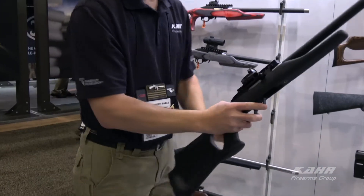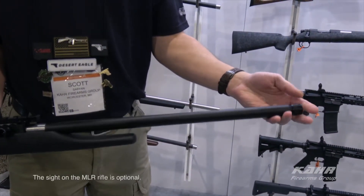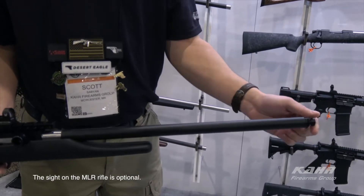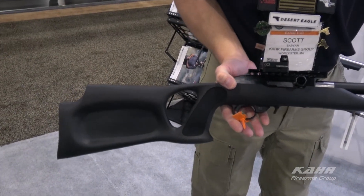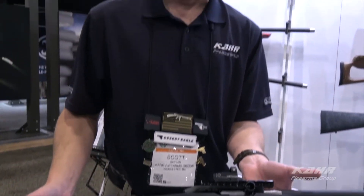Another new model coming out — this is our internally silenced barrel. The barrel itself is available as an accessory, or you can get it as a completed gun. The gun will ship with our polymer ambidextrous thumbhole stock, and that will be available for 2018 as well.